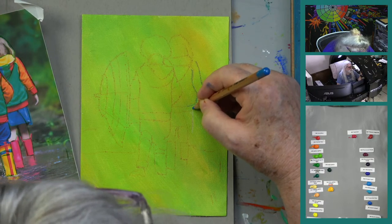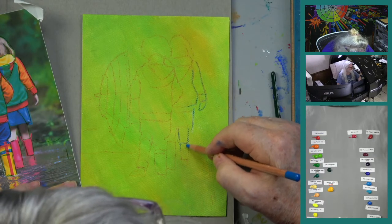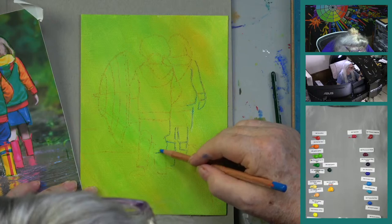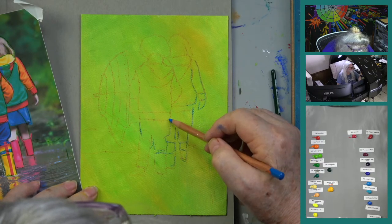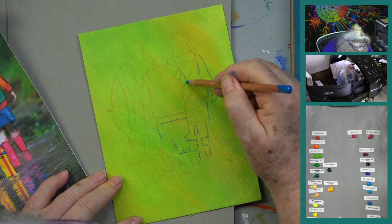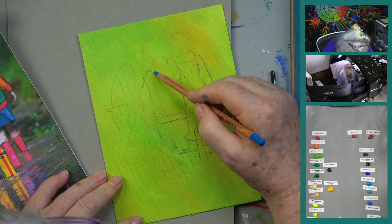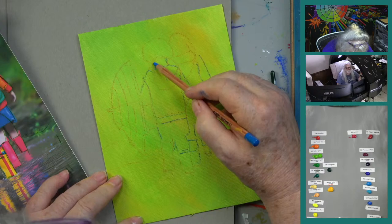They're not a student-grade paint. What happens with student-grade is that people buy it thinking they're saving money, but they have to use so much more of it that they're not really saving — like diesel fuel giving you better miles to the gallon.